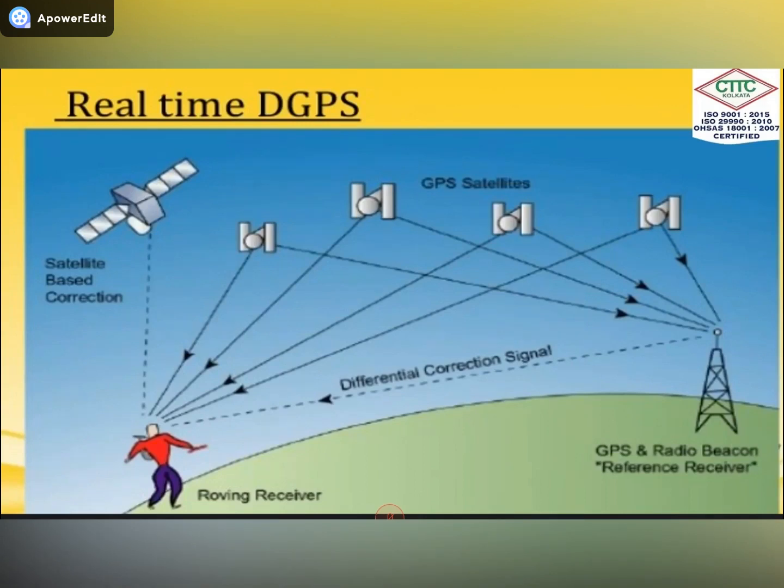There are three modes of working with DGPS: RTK mode, PPK mode, and static mode. RTK stands for Real-Time Kinematic. In physics, we know about two states — static and kinematic. In kinematic, we are moving; in static, we fix a point. In real-time kinematic mode, we do topo survey with DGPS.